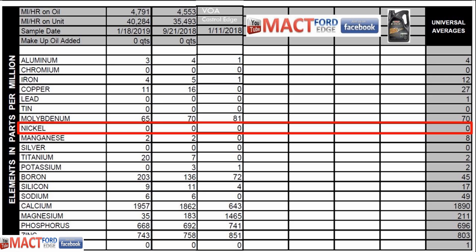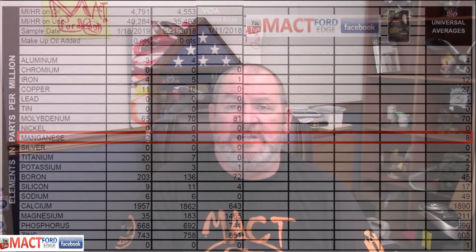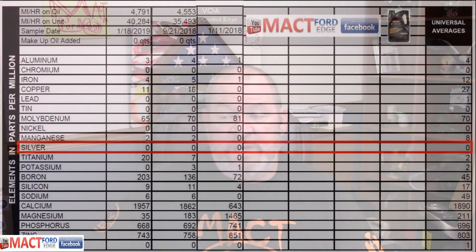We have zero nickel across the board, even in universal numbers. For manganese, we had 2 parts per million consistently in both oil samples, but there is zero manganese in the virgin oil sample, with 8 parts per million universally throughout the testing of virgin oil samples. We had zero silver across the board for parts per million, which is a good thing.